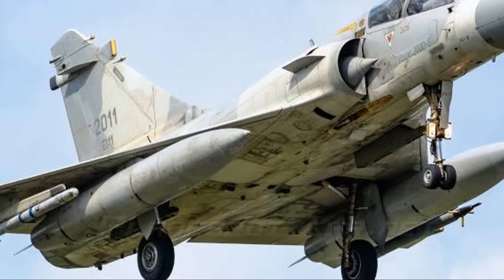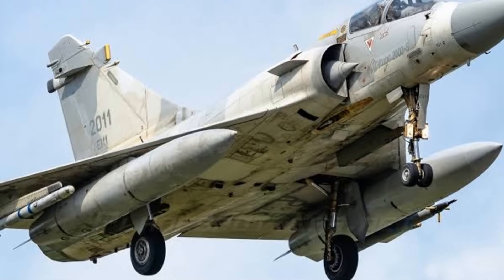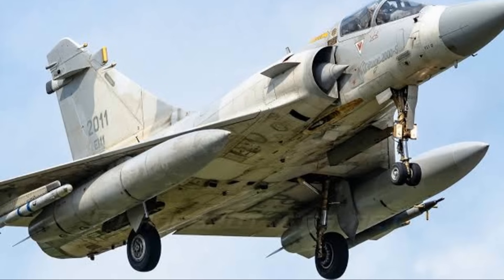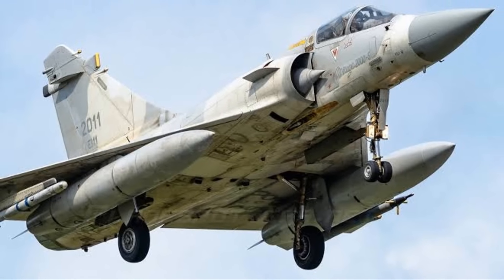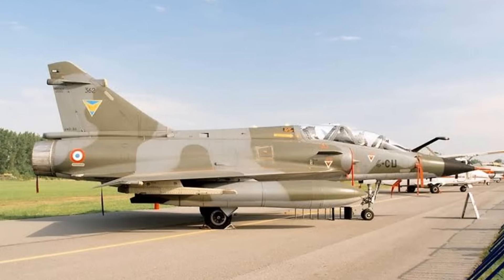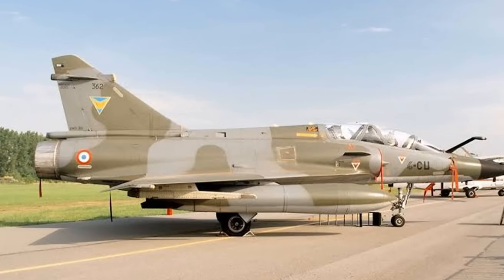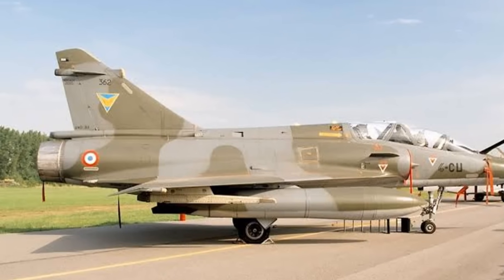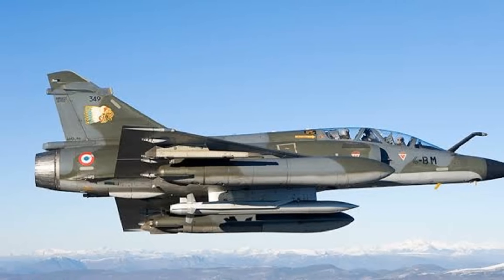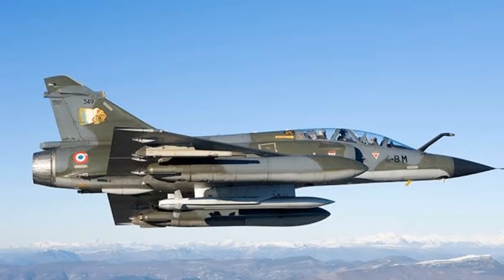Not just a weapon of the French Air Force, the Mirage 2000 has served numerous nations around the globe. From the deserts of the Middle East to the high altitudes of the Himalayas, this jet has proven its worth. In various military operations, the Mirage 2000 has been a game-changer. It played a crucial role in the Gulf War, enforcing the no-fly zone over Iraq, and also saw action in the Balkans, Afghanistan, and Libya, proving its mettle time and again.